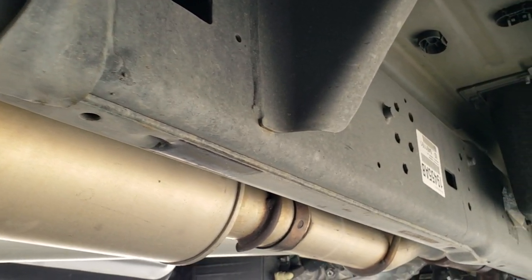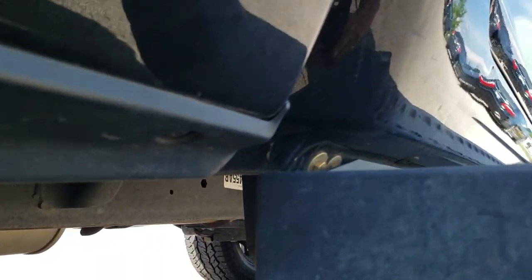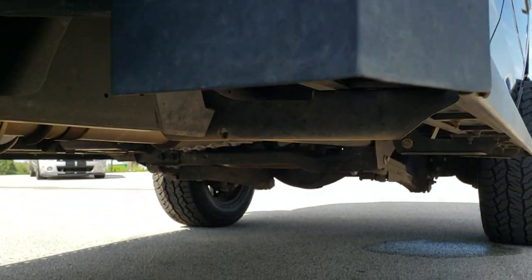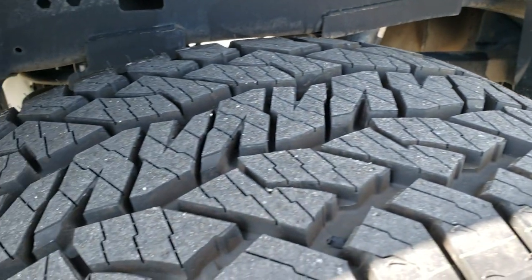Look how clean that frame and underbody is — absolutely perfect, no corrosion. Lower rockers all look really good. So when you get here all you've got to do is drive the truck, love it, and you'll be all set to go.